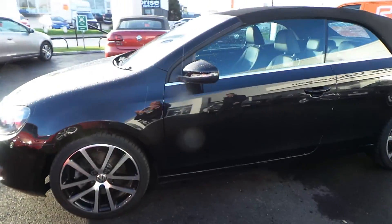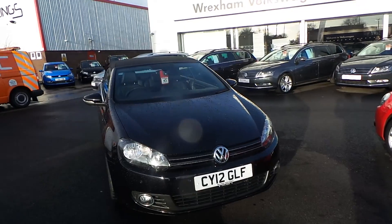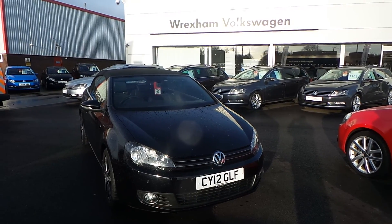This car will come freshly serviced and comes with some fantastic finance options. So if you're interested in this car, would like to arrange a test drive, or simply like a chat about it, speak to Phil Sadler on 01978 340 600. Thanks for watching.